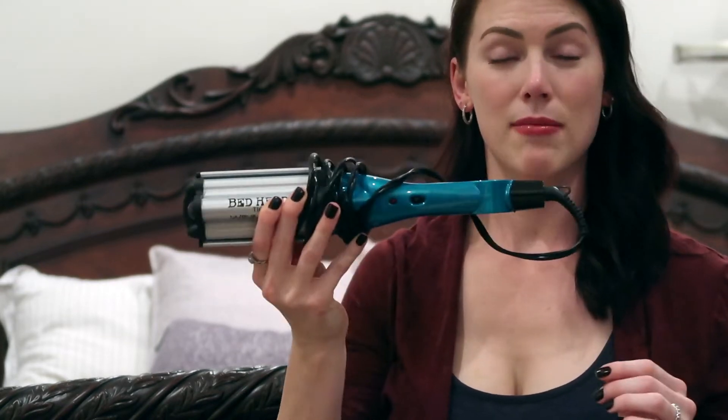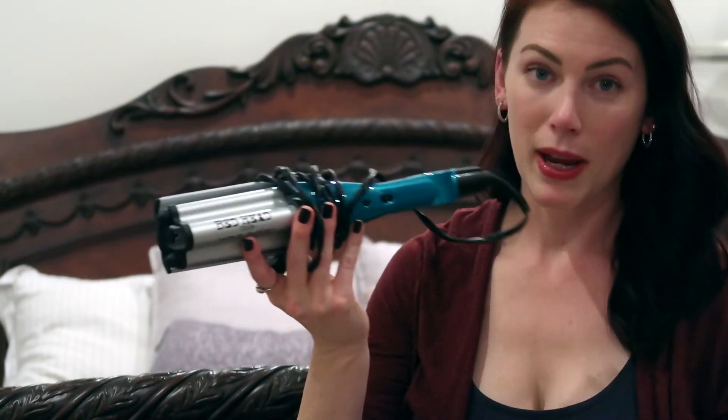Lately I've been doing waves in my hair and I love this styling tool — it's by Bedhead and it's called the Wave Artist. I believe I got it at Target for around $25–$30 and it works really, really well. My hair is pretty fine, so using this all over with a little volume or root powder gives it a lot of volume and makes it look a lot fuller. It works quickly and it doesn't give you that crinkly, crimpy wave — just a nice soft wave.